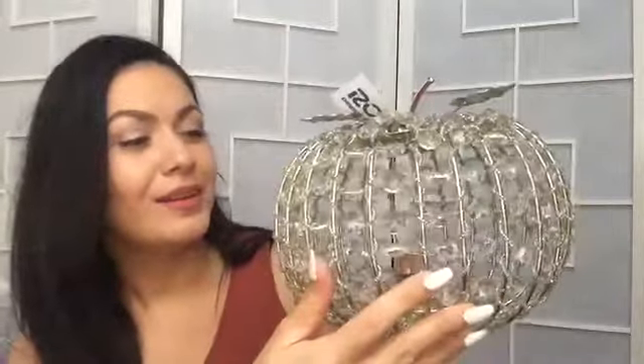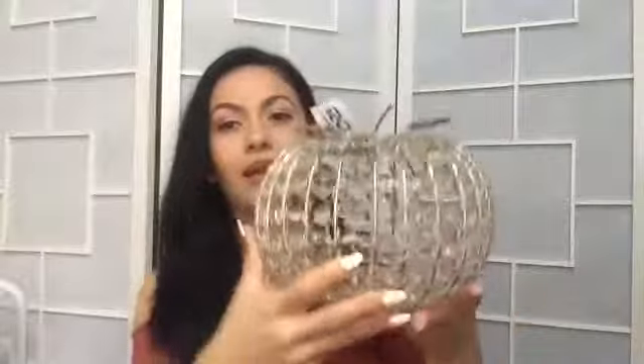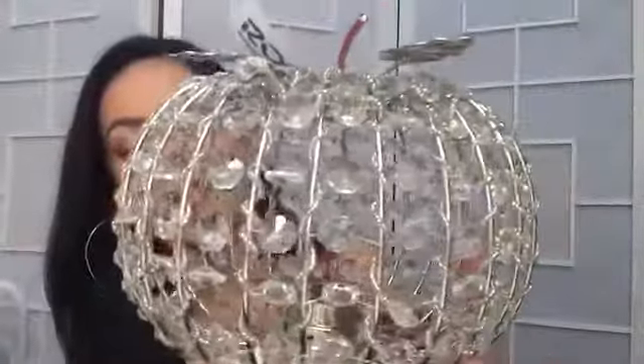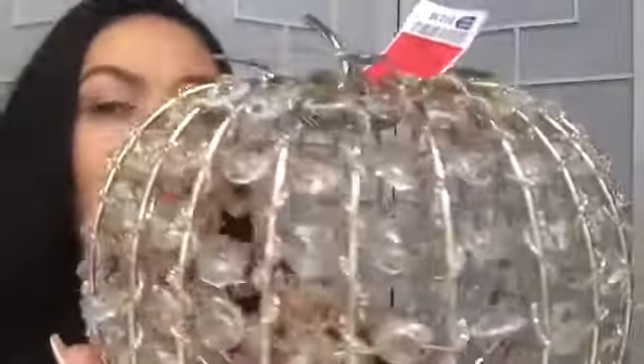Look at this pumpkin! It is so pretty — it kind of looks like crystals and you can put a little tea light candle in the middle and it will light up. It has little leaves on top and it's silver. It was only $12.99 and when I saw it I knew it had to come home with me. This was actually my favorite piece, along with the white fur seat.